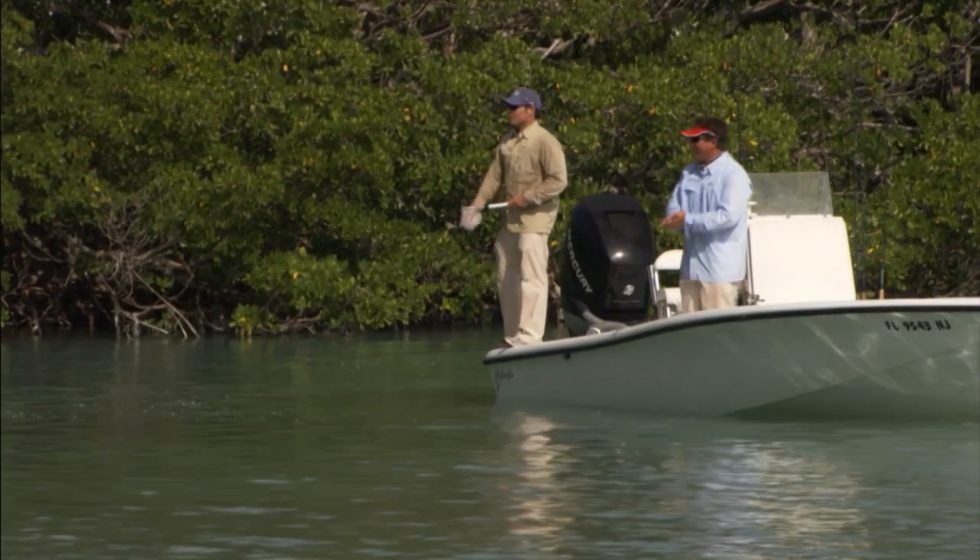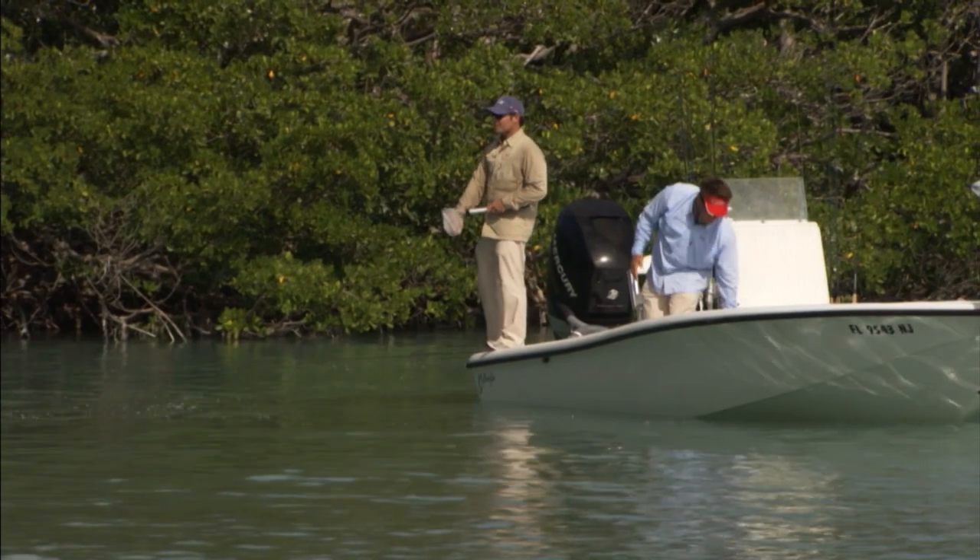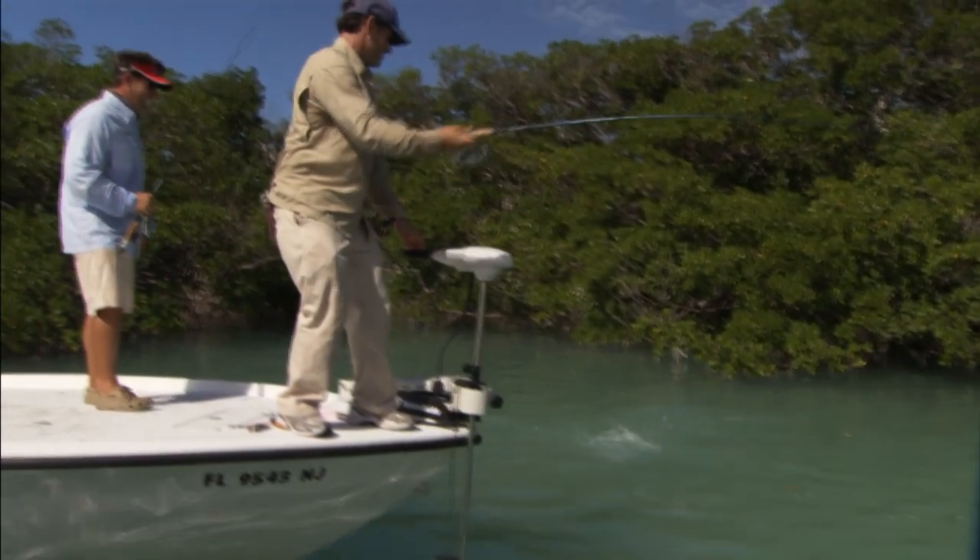It's almost like the equivalent of bottom fishing for the offshore guys because you just don't know what you're going to get. Covering ground with the trolling motor around the mangrove shorelines, finding out where the fish are, then chumming with that live bait — you're going to catch a lot of fish in a lot of different situations. Good call coming down the mangroves!